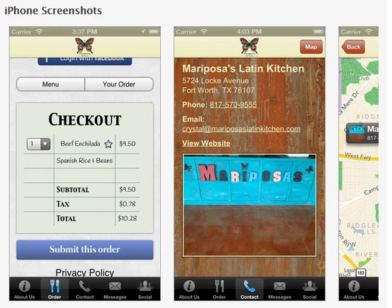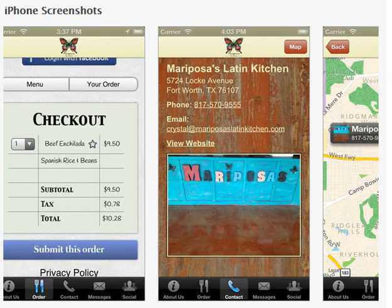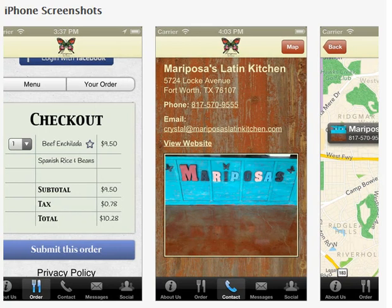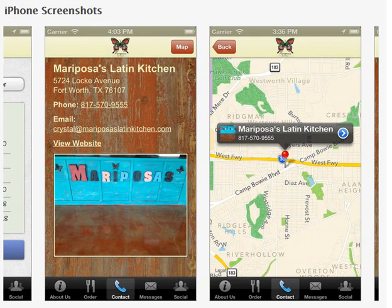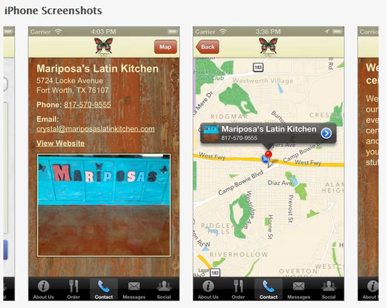On this app, we also have contact information, an email address to Mariposa's Latin Kitchen, the actual address, and the customer can go to the website to see more detail. If the customer wanted to actually go to the Latin Kitchen, they could use the Google Map right there, or they can even use the telephone feature and call.